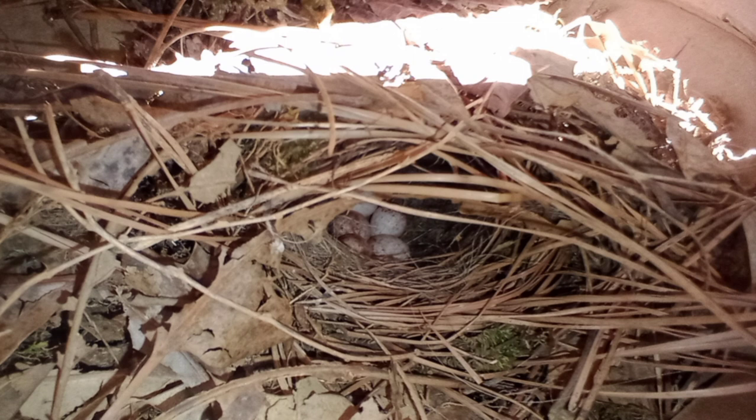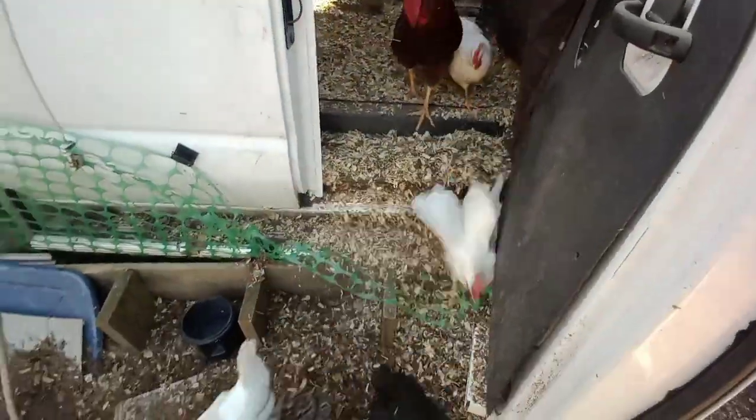I don't know how many she's gonna lay before she starts sitting on them, but I've read that the daddy wren will come and feed the mama wren, or maybe they even take turns sitting on them. So this is going to be a fantastic, exciting journey for me.